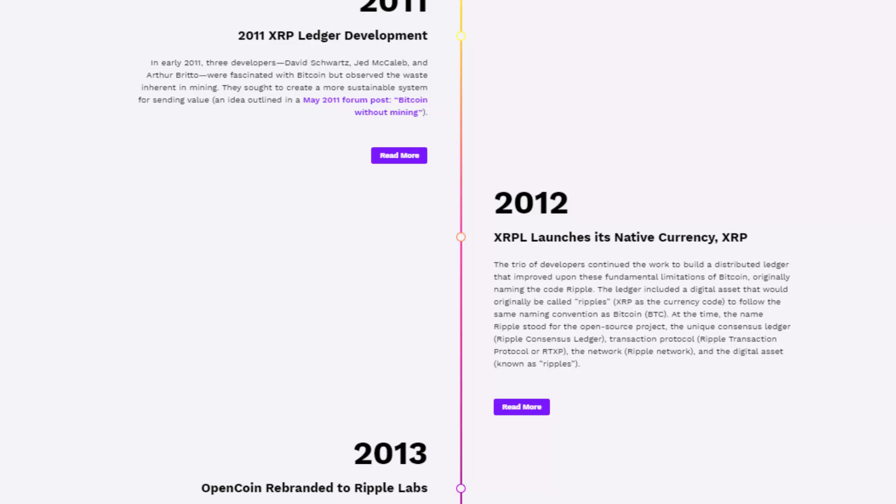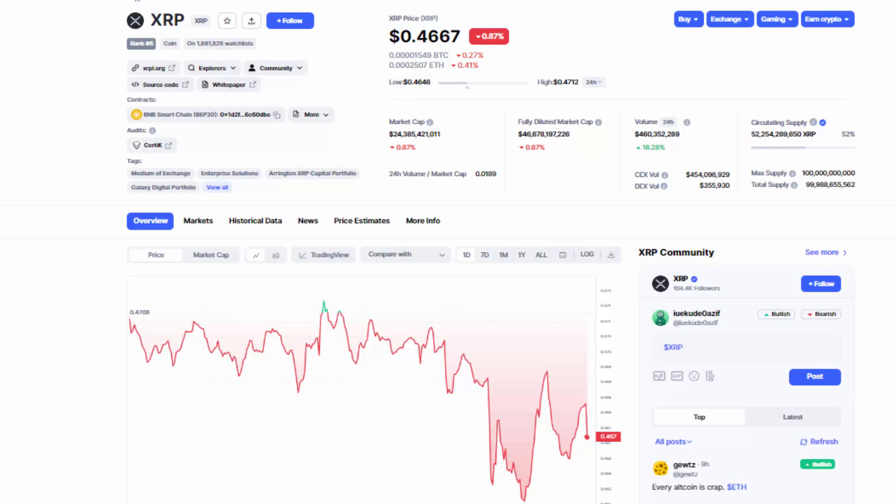It's widely known that Jed McCaleb, the founder of XLM, had an altercation with Ripple's current leadership, making him decide that creating the XLM Foundation, also known as the Stellar Foundation, was a more viable option. Looking at the technical charts aspect of both of these coins...